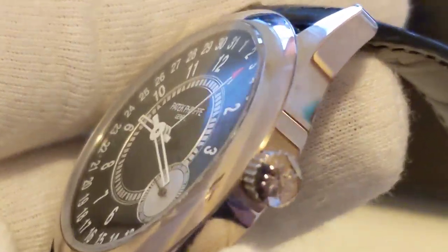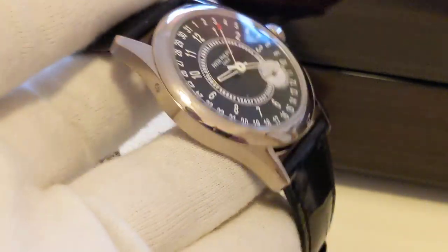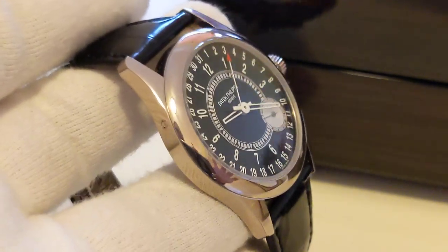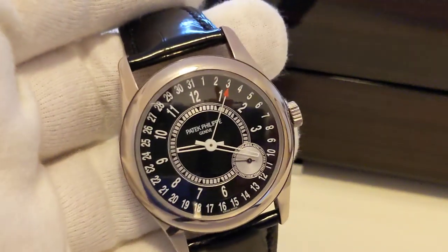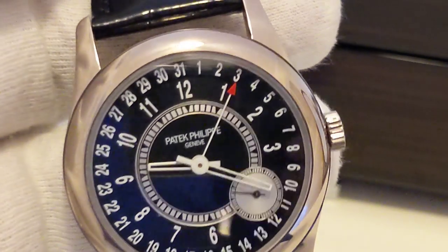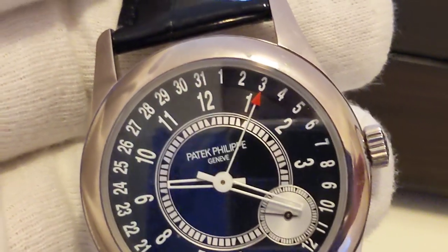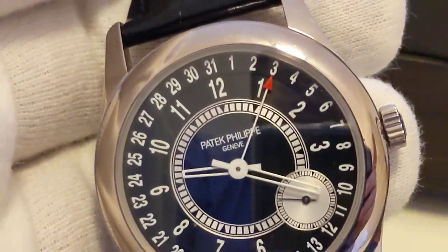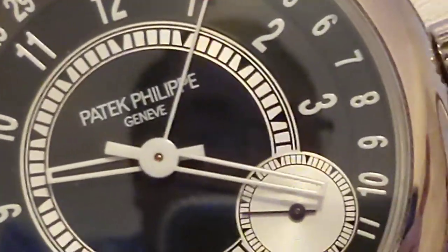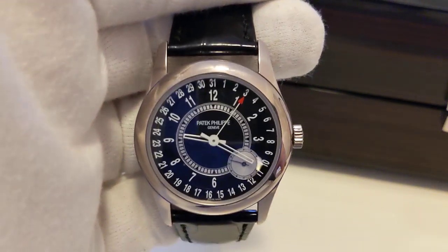The thing about this piece you don't notice until you actually handle it is the lugs. They're very different to the other two Calatravas — the 5196, the 5127, the 5296. Very avant-garde. The big difference between the 6000 and the 6006 is the size: 39 millimeters instead of 37. The 6000 had the little arc, while this has the pointer date — the red pointer for the date. It's also got hollowed syringe hands. So there are a few subtle differences between the 6000 and the 6006.